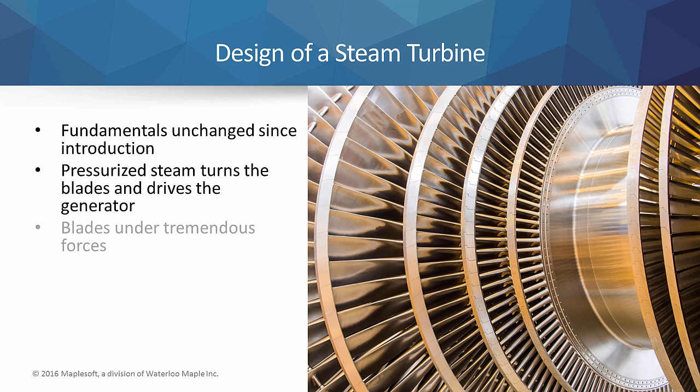During operation of the turbine, the blades are under tremendous forces, especially those in the final low pressure stage of the turbine. Even a minute crack on a blade can propagate into much more serious issues, causing concern not only for the operation of the turbine and the power plant, but for the safety of the workers as well.